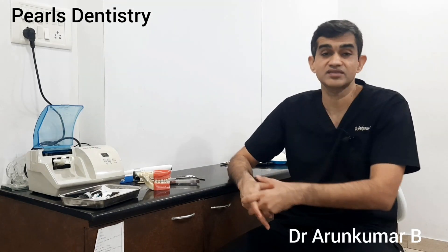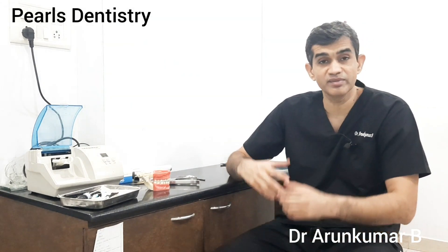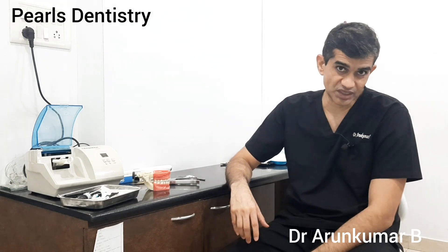Hope you liked this video. If there are any questions, please do ask us in the comment section below — we will be happy to answer. Do subscribe to our channel. This is Dr. Arun from Pearls Industry. Until next time, bye bye and thank you. If you liked the video, press the like button, do subscribe and click on the bell icon to receive such videos. Thank you.